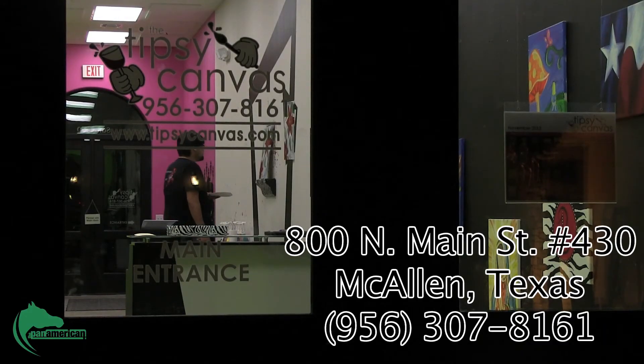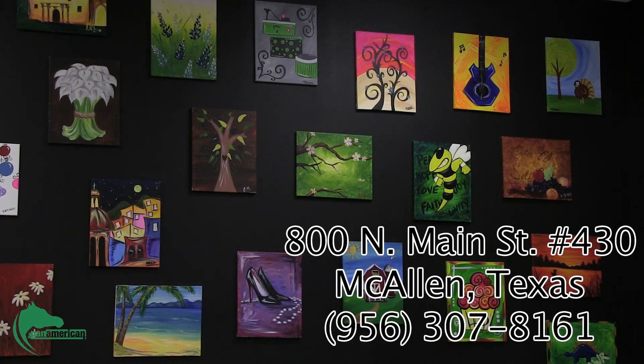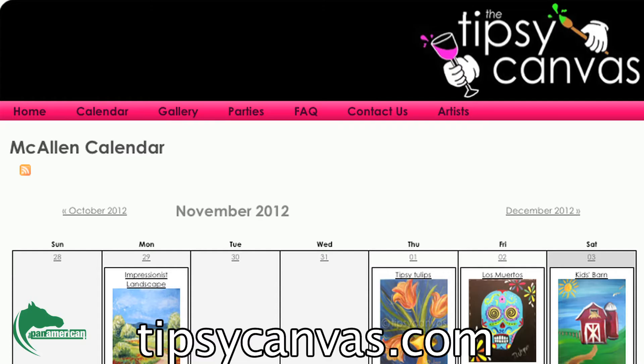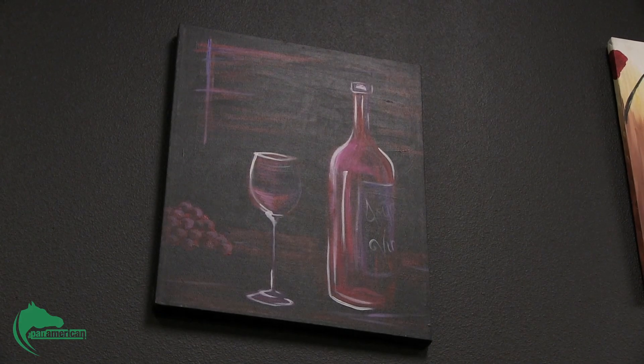The Tipsy Canvas is located at 800 North Main Street, number 430 in McAllen. For more information, call 956-307-8161. A calendar of events and painting classes is also available at tipsycanvas.com. For the Pan American, I'm Marcela Peña.